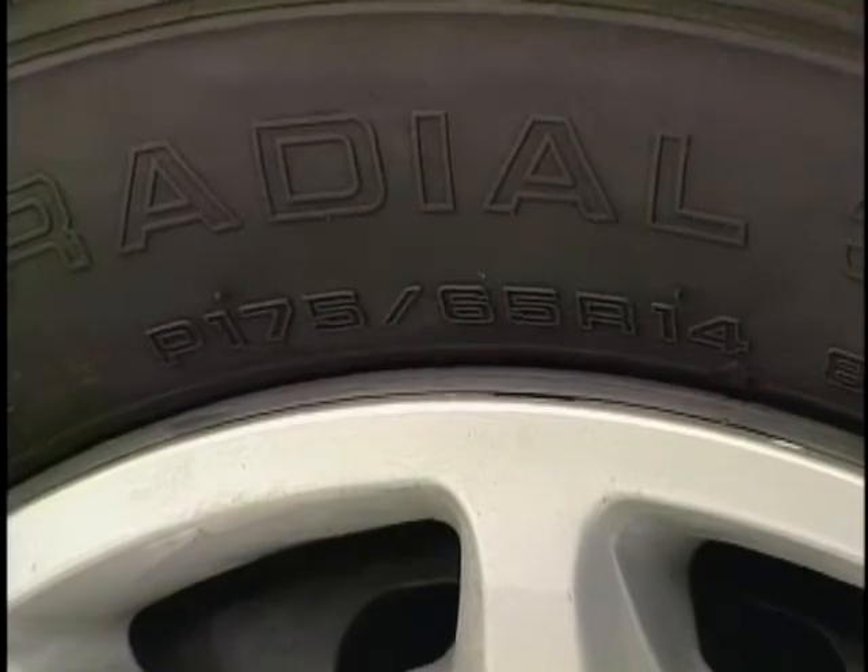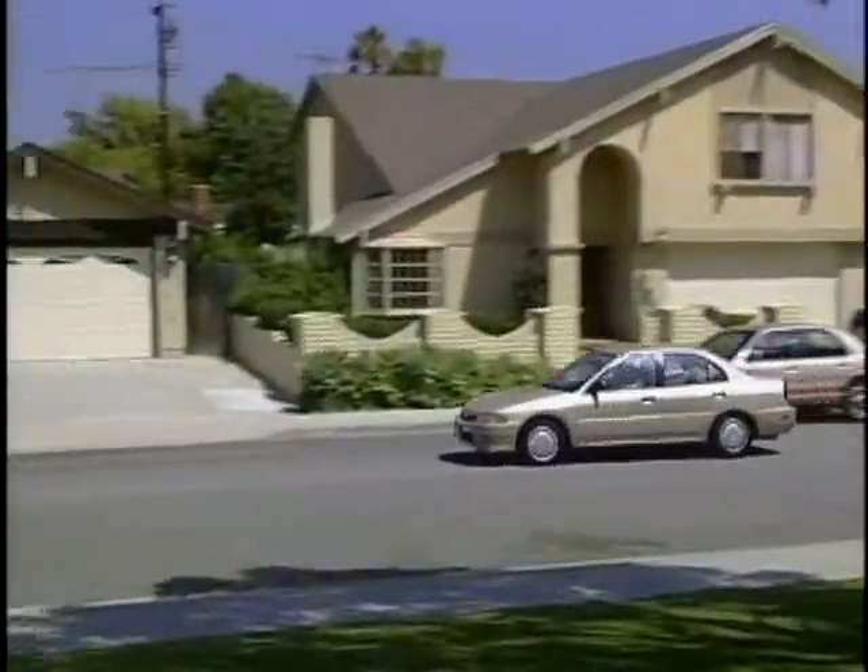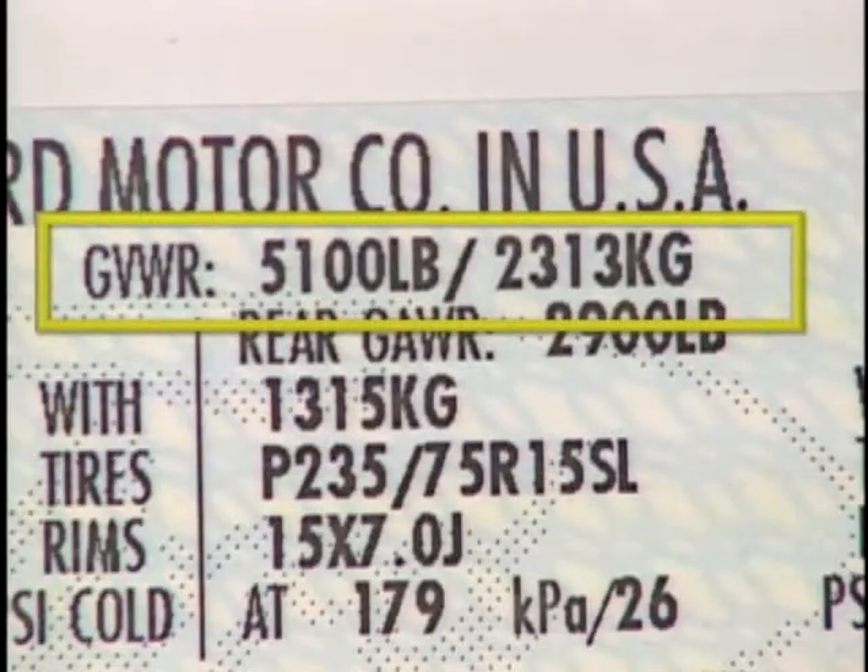Tire pressures vary by the type of tire, the type of vehicle the tire is on, and the gross vehicle weight rating.